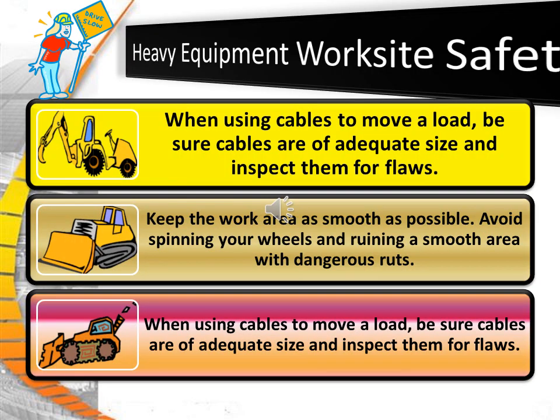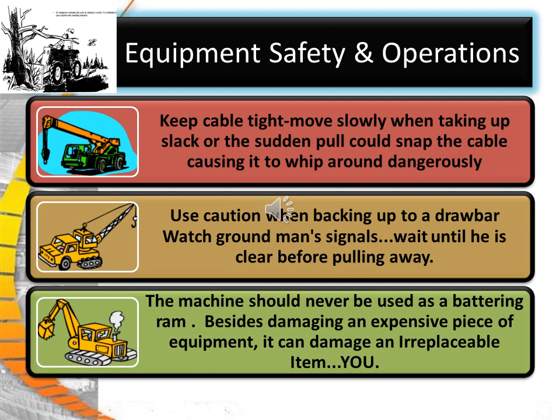When using cables to move a load, be sure the cables are of adequate size and inspect them for flaws. Keep cables tight — moving slowly when taking up slack, as a sudden pull could snap the cable, causing it to whip around dangerously. Use caution when backing up to a draw bar. Watch the ground man's signals and wait until he is clear before pulling away. The machine should never be used as a battering ram — besides damaging an expensive piece of equipment, it might damage an irreplaceable item.